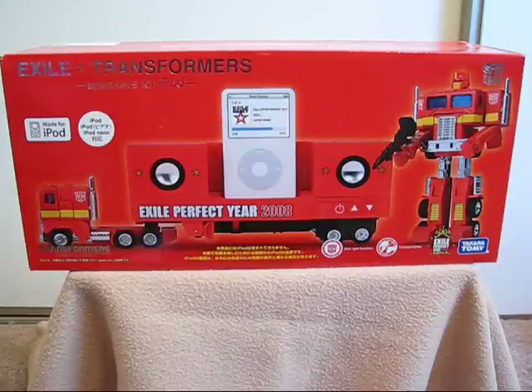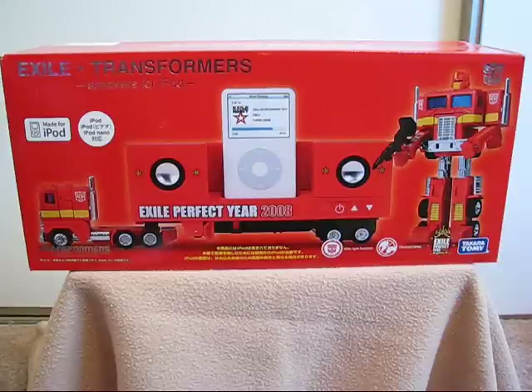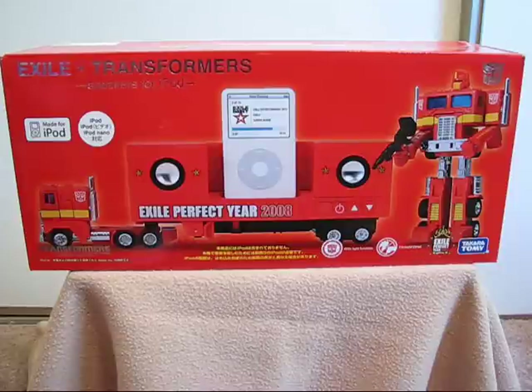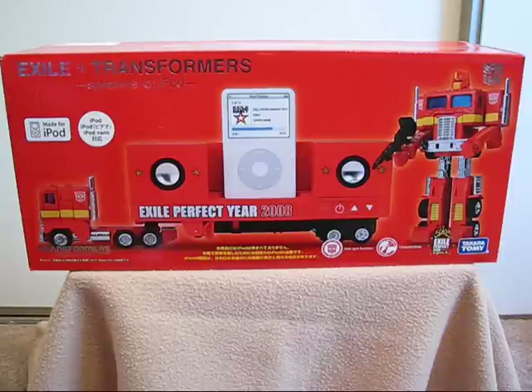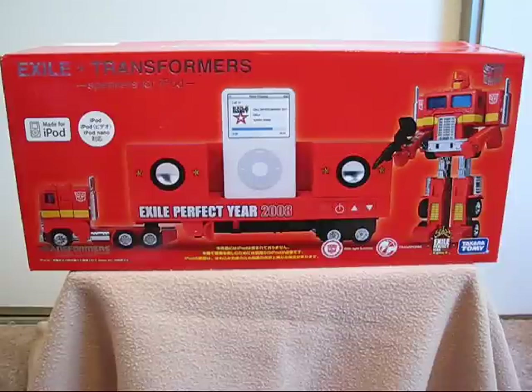But with that being said, this special edition iPod speaker set Optimus Prime is limited to either 100 or 1000 units — I've heard conflicting reports. But I figured, what the hell, let me grab one. It retails for about 300 and some odd dollars. And who knows, it might be worth another 300 dollars. Not really — it'll be worth probably about the same amount in about 10 or 20 years. But it's cool to have.